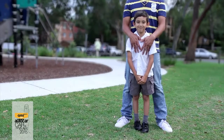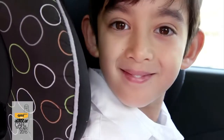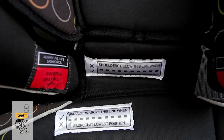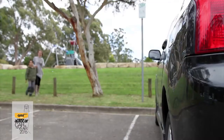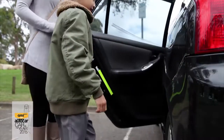From their seventh to eighth birthday, drivers must ensure that the child is secured in an approved child restraint if one is available and it is appropriate for the child's age and size. Otherwise they must use a safety belt that is available. If no child restraints or safety belts are available, they must travel in the back seat.